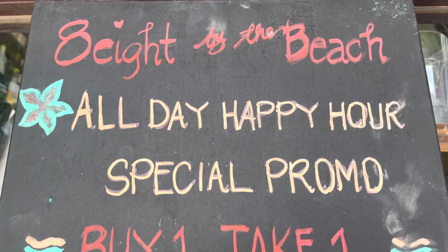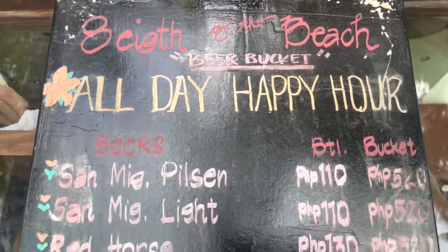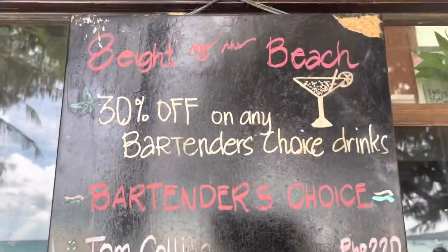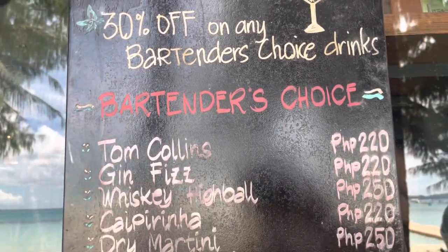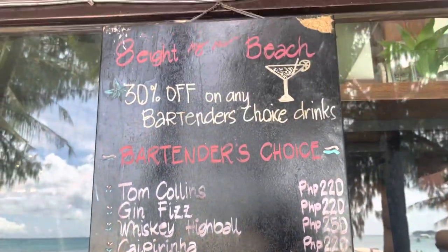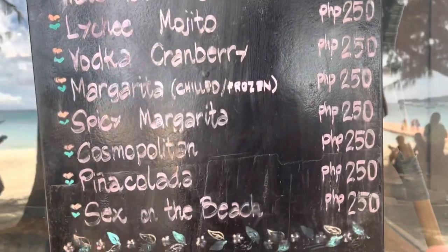Dito sa 8 by the Beach, nag-offer din sila ng all day happy hour special promo na buy one take one. May beer bucket sila na all day happy hour. Meron din silang 30 of any bartender's choice drink - ito naman yung mga selection ng bartender's choice. For only 220, makakapag-drinks na ko dyan from 4pm to 8pm daily. Ito naman yung all day happy hour nila na buy one take one classic cocktail - for only 250, buy one take one na tong mga drinks na to.